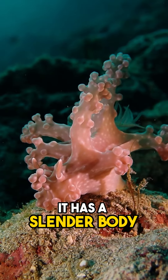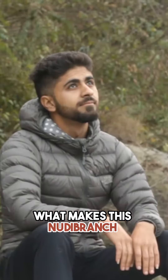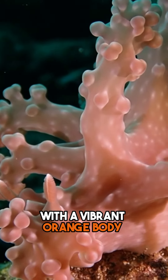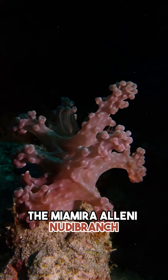It has a slender body and is usually less than an inch long. What makes this nudibranch truly remarkable is its stunning appearance. With a vibrant orange body and intricate white markings, the Mayamira aleni nudibranch is a sight to behold.